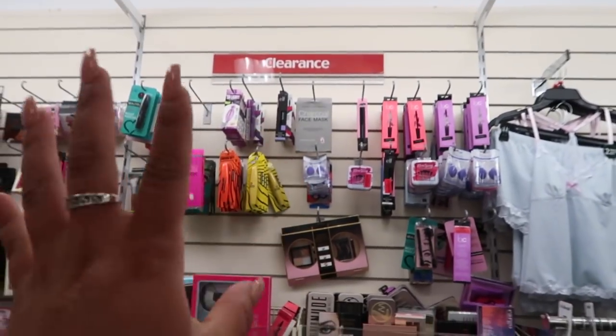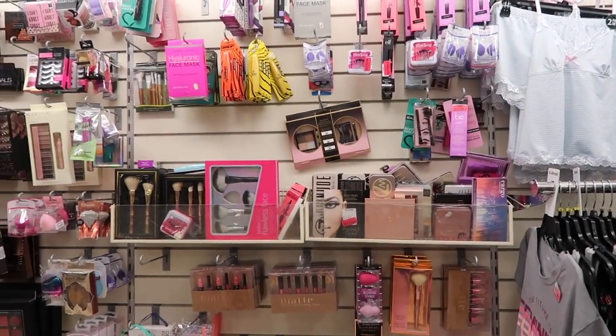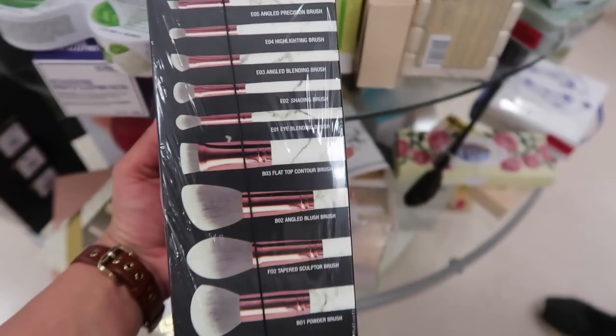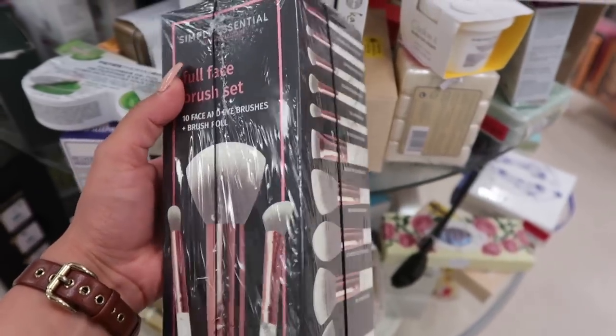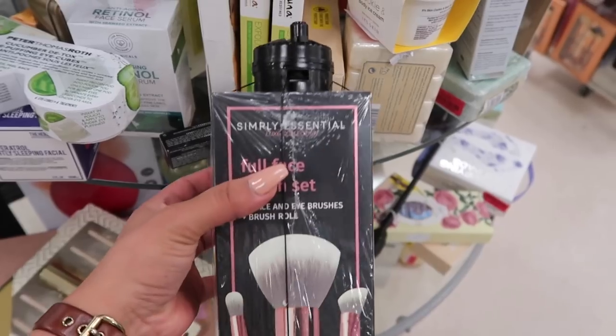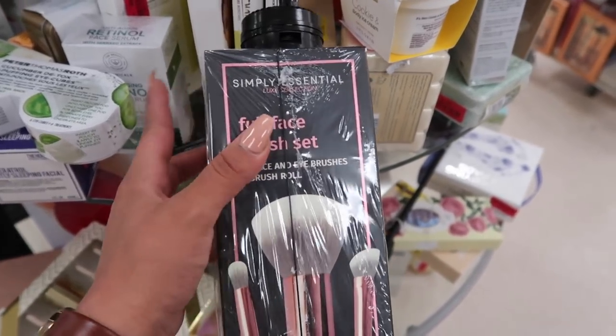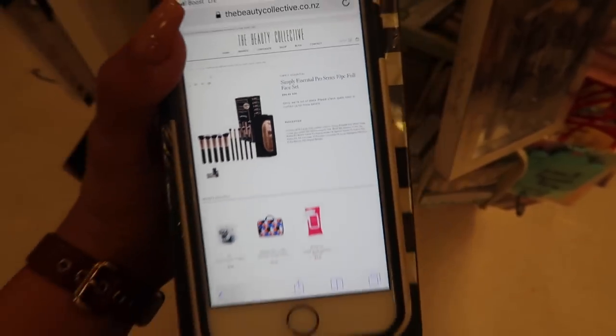They also have Real Techniques two miracle sponges plus a stand for $5.99, and a whole bunch of other brushes — Cala, BC Bliss, Urban Studio brush cleaner, and more. Up in the clearance section I want to do a full face of clearance makeup — I don't know if I should grab stuff now or wait. I found Simply Essential Full Face 10-brush set plus a brush roll for $20.